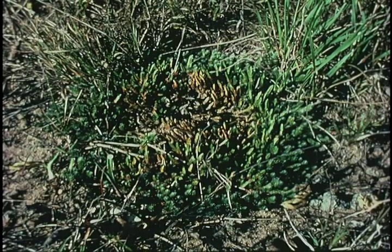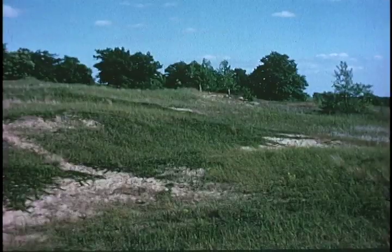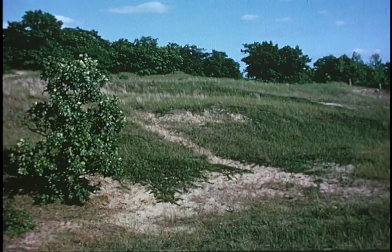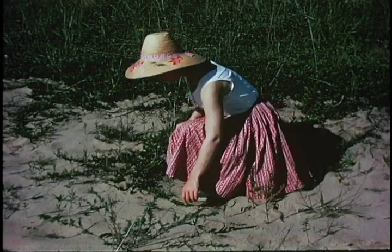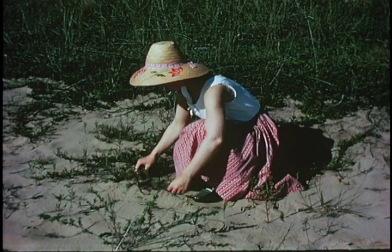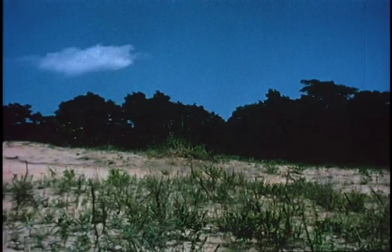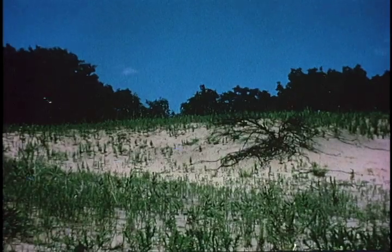Some trees have developed the habit of growing flat on the ground. The prostrate or horizontal juniper may have limbs ten or twelve feet long but only four inches high — it grows absolutely flat on the sand and seems to function to stop the movement of sand. These pioneers keep the wind from blowing sand around, and bits of dirt accumulate around them. As the dirt deepens and becomes more abundant, other species can move in.